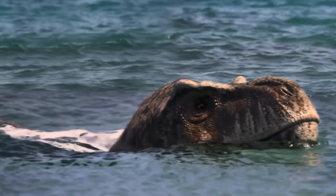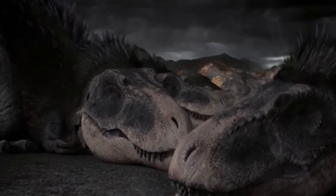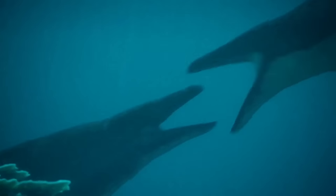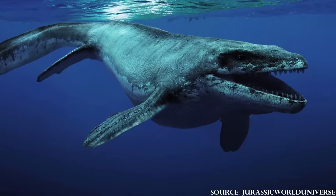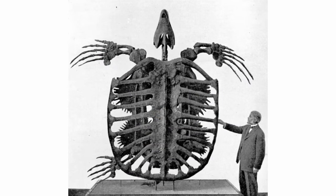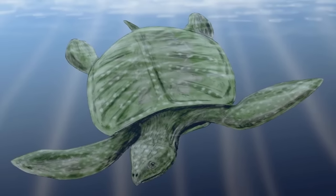The late Cretaceous was truly a time of monstrous carnivores. On the lands, giant theropods roamed unmatched, and the waters of prehistoric Earth didn't fare much better, as they were filled with giant mosasaurs and plesiosaurs. In these waters, animals had to be at the top of their game to survive, leading to some pretty amazing evolutionary traits, as seen in the undisputed king of turtles, the Archelon.